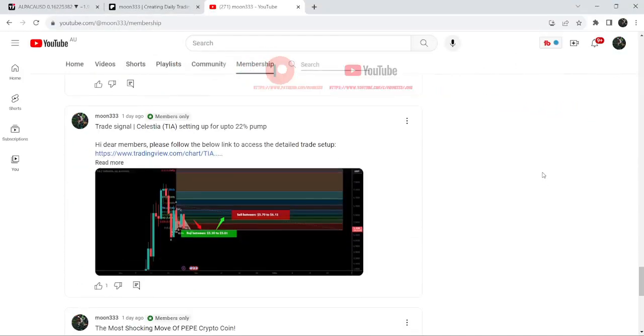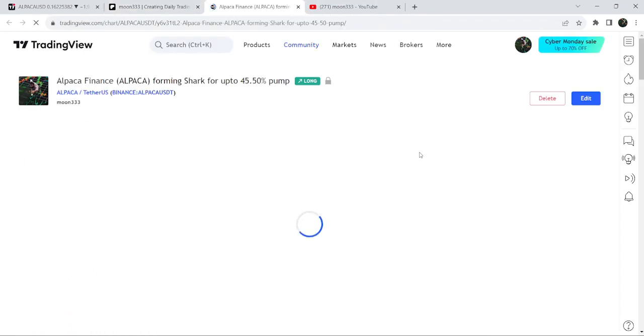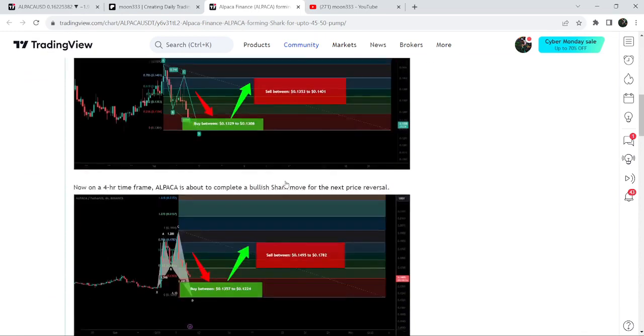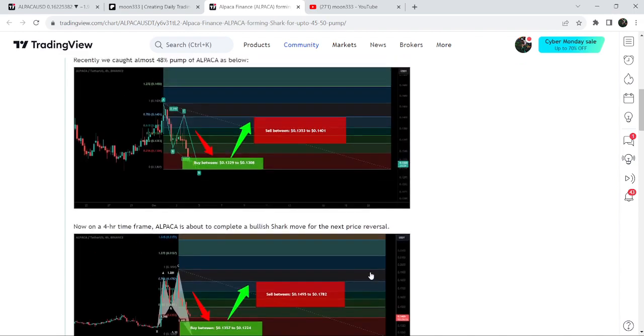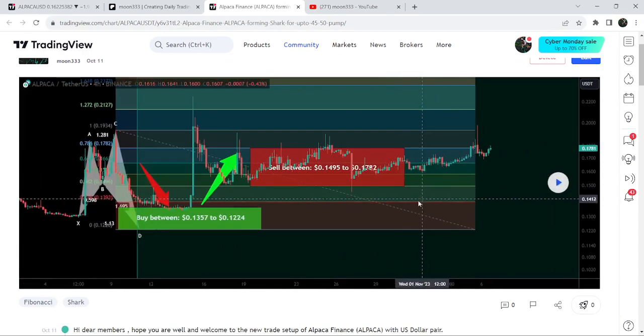Let me begin with my most recent trade signal for Alpaca that I shared on the 11th of October 2023 with my members. That was an expected harmonic bullish crab/shark pattern, and you can see it was about to enter the buying zone. Our buying zone started from 13.57 cents and went down to 12.24 cents, with 12.24 cents also acting as the stop loss. As expected, the price dropped further, completed the leg, entered the buying zone, and then we had a very powerful pump.